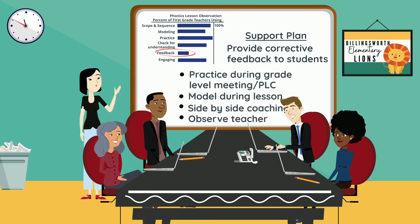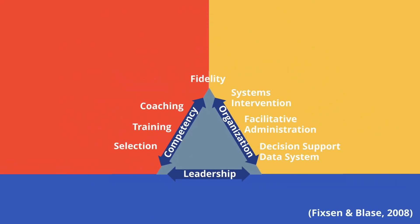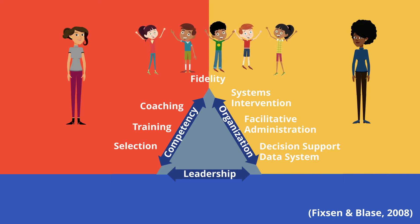Fidelity is a driver and outcome of effective implementation. When active implementation is occurring with fidelity, teachers are more likely to reach fidelity of instruction. When teachers are meeting fidelity of instruction, student outcomes are more likely to change.